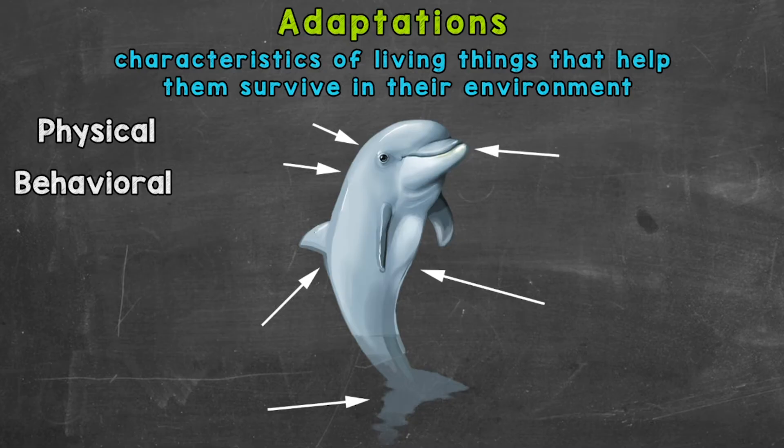In part two, we're going to take a look at a bottlenose dolphin. So again, we'll go through physical and behavioral adaptations. Hopefully this, along with the examples from part one, will give you a better understanding of both physical and behavioral adaptations and adaptations in general. So let's start with physical adaptations.